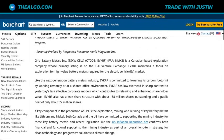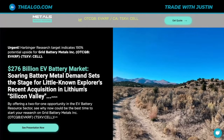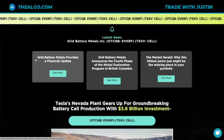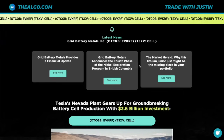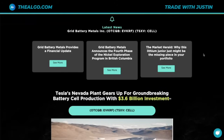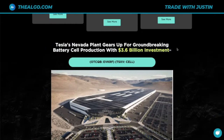This seems pretty straightforward so far. There's more information, but I'm a visual person, so let's move to their landing page. Harbinger Research's target indicates 193% potential upside for Grid Battery Metals — and it's actually even higher now because the stock is a little bit lower. There's a presentation I encourage you to click on, and I'll leave the link in the description. There's also recent news: they provide a financial update and announce the fourth phase of their BC project numbers. Tesla's Nevada plant is gearing up for groundbreaking battery cell production with a $3.6 billion investment.